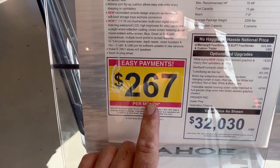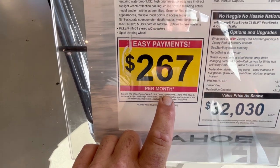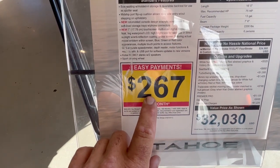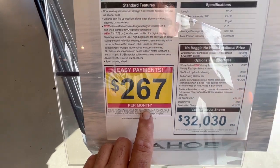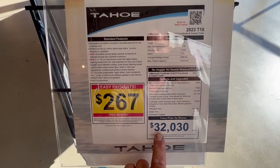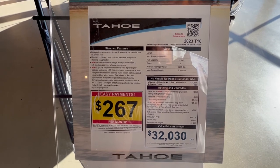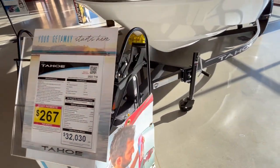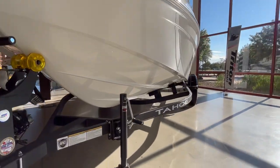It's $267 per month at 180 months. I think the other boat back in 2021 was just under $200 at 144 months, and I think it was around $21,000. Look at how much the prices have gone up — but all boats, all vehicles, just about everything has gone up in price. So $32,000 — not too extremely bad.